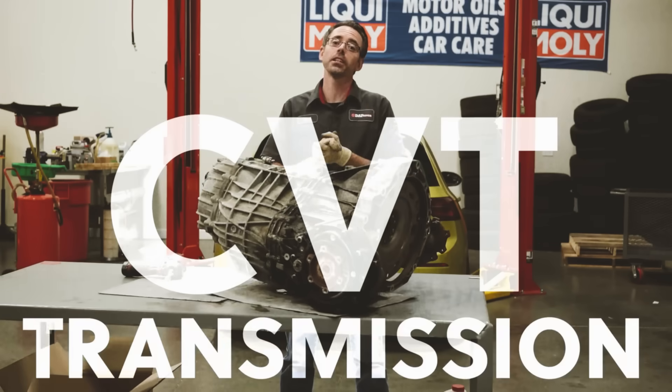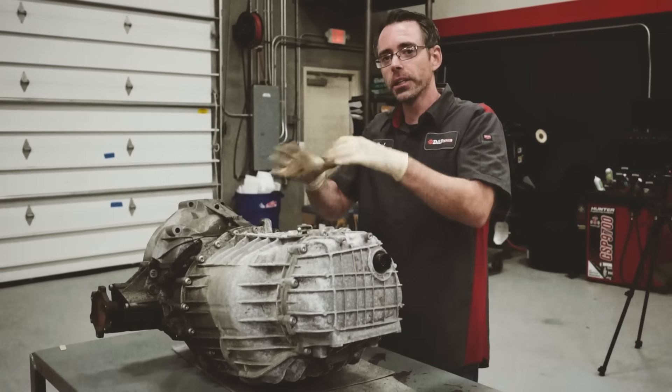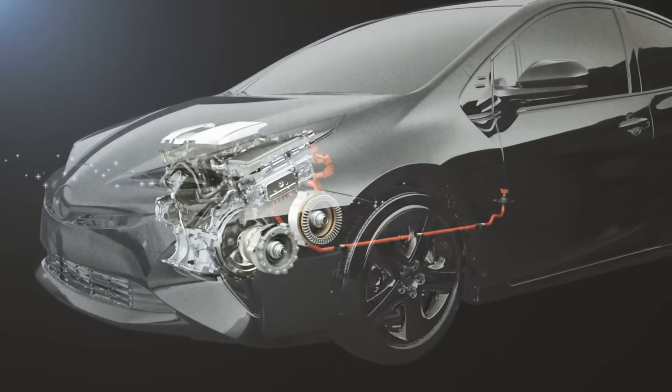This is a CVT transmission. CVT transmissions are shiftless gearboxes. They have no gears because they have an infinite gear ratio that goes forever and ever.